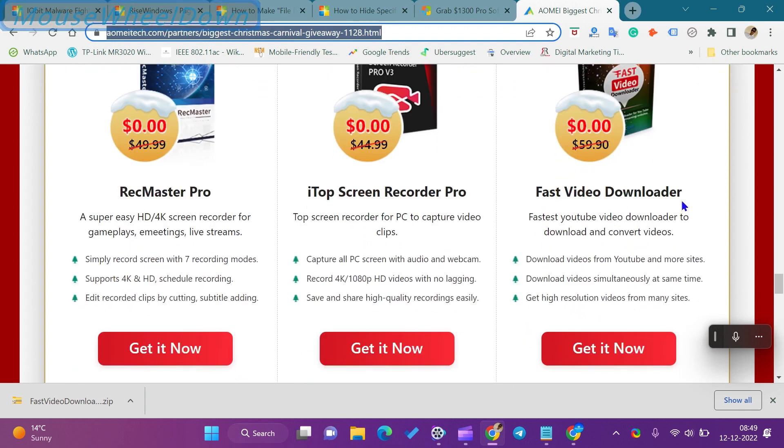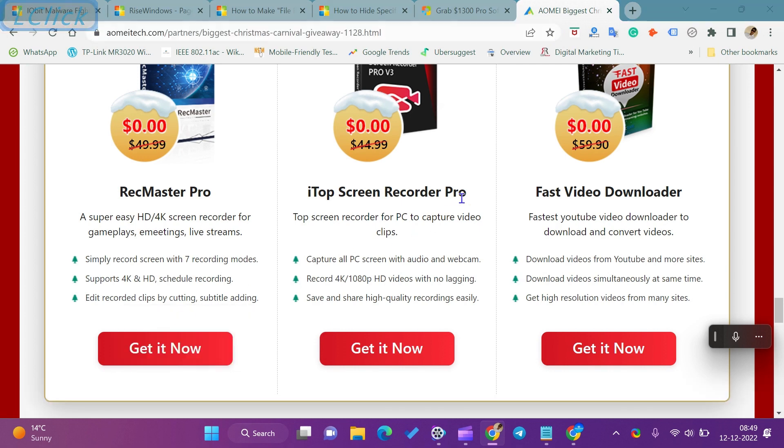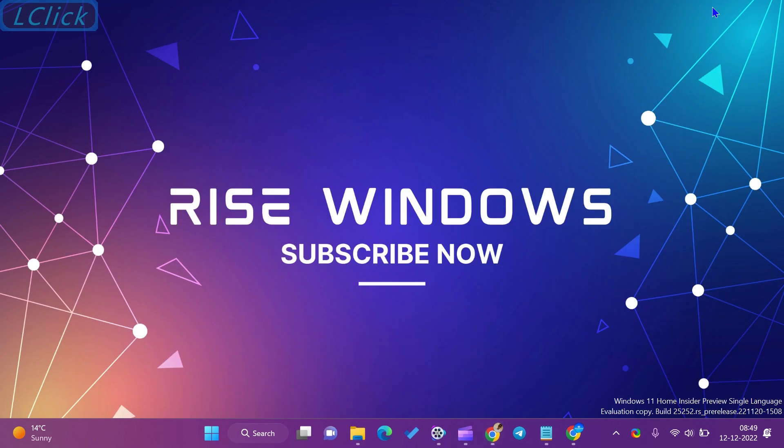Apart from YouTube, you can even download videos from other sites. The application offers to download videos simultaneously at the same time in high resolution for many sites.